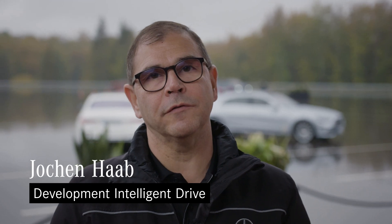My name is Jochen Hab. Here at Mercedes-Benz in Immendingen, I'm responsible for concept and field validation, testing technologies and technical communication of the Intelligent Drive driver assistance systems.